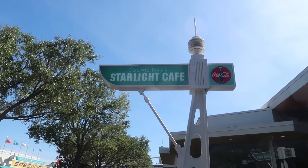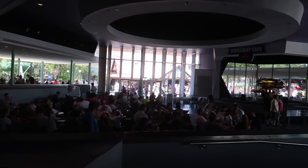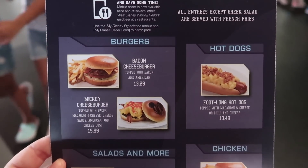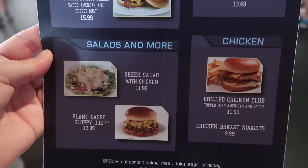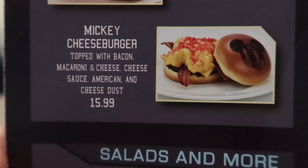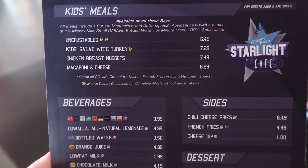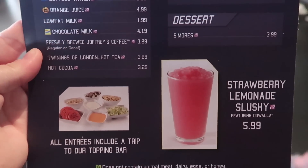Entering Tomorrowland, next stop is Cosmic Ray's Starlight Café — one of the largest seating areas of all the places to eat here. If you eat indoors it even comes with a free concert from Sonny Eclipse. Here at Cosmic Ray's they offer a bacon cheeseburger, the Mickey cheeseburger, a foot-long hot dog, a grilled chicken club, chicken breast nuggets, Greek salad with chicken, or a plant-based sloppy joe. The Mickey cheeseburger was originally a limited-time birthday celebration item but was so popular it's been permanently added — and it's delicious. For kids: uncrustables, kid's salad with turkey, chicken breast nuggets, or mac and cheese. Sides include chili cheese fries, french fries, or cheese dip. Dessert is s'mores.